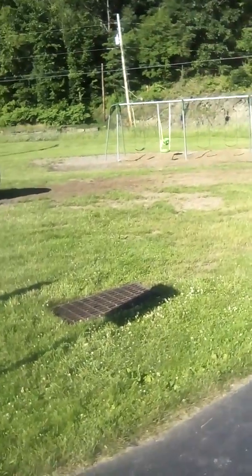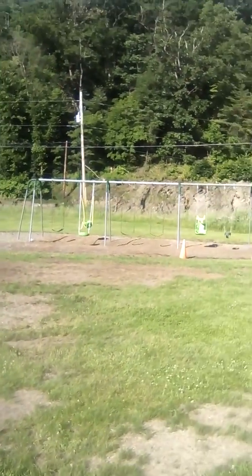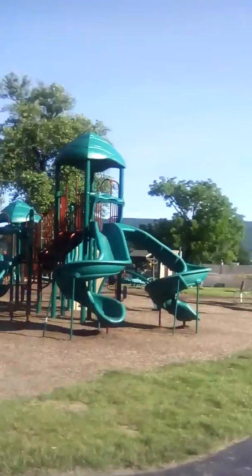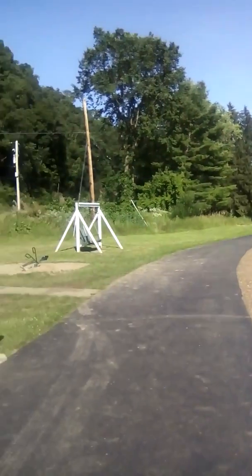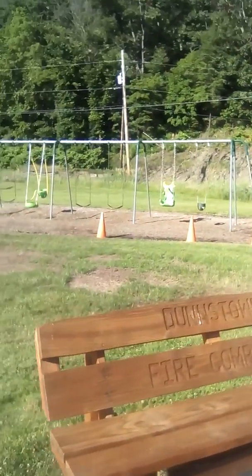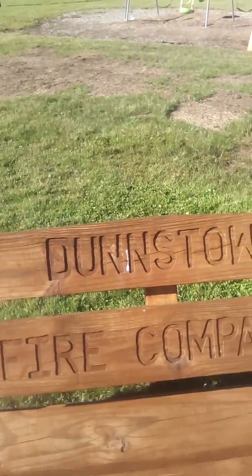Here's one side of the park — they have a little area for the kids to play on the side. And this is the other side, and there's a walkthrough right here. Coming up to this bench here — sorry about the noise, a boy on a bike is going by. This bench is dedicated from the Dunstown Fire Company.